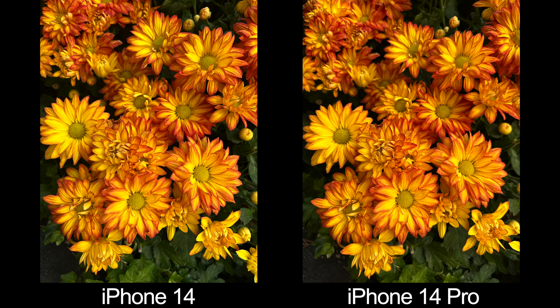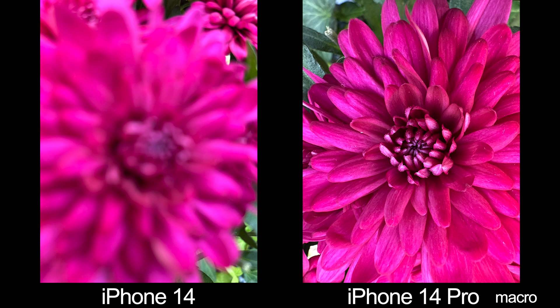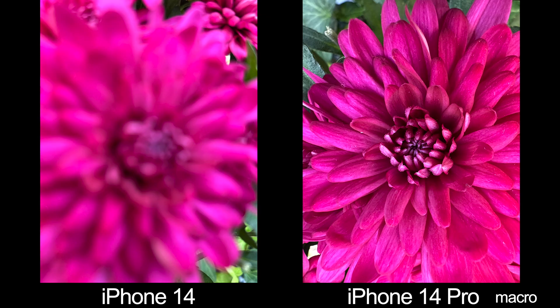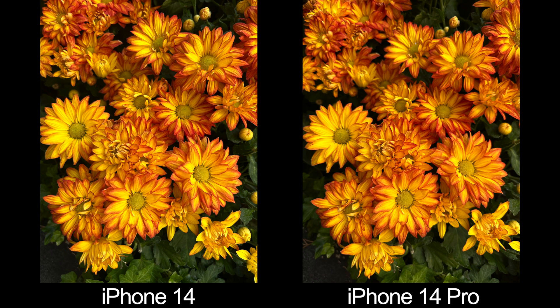Now let's talk about the camera differences, starting with macro mode. The 14 Pro can take really good close-up pictures — the regular 14 can't. In fact, if you try to take a picture of anything closer than about six inches, the regular 14 can't take the picture at all. The 14 Pro can get really, really close to your subject and produces incredibly detailed images of stuff that's super small. Compared to last year, where the 13 Pro's macro mode was finicky and inconsistent, the 14 Pro's macro mode is way better with how it transitions as you get closer automatically, and how you can more easily turn it on or off.